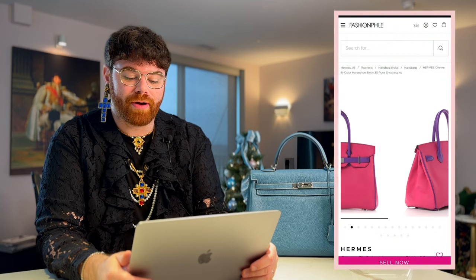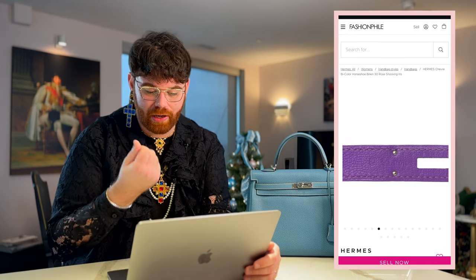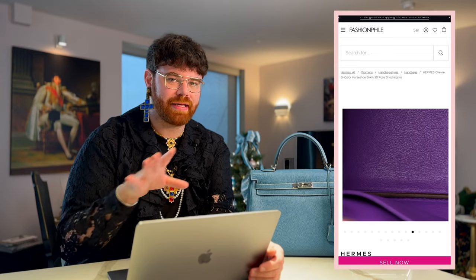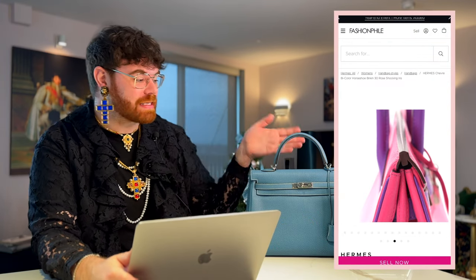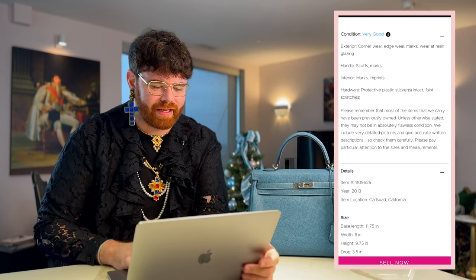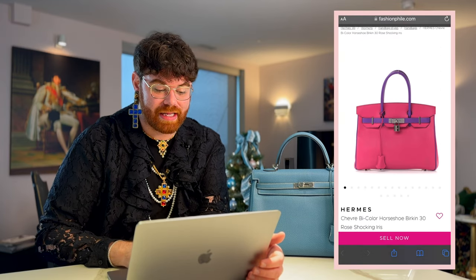Birkin number one is the Chèvre bicolor — a horseshoe Birkin 30 in rose and shocking iris. It's in Chèvre leather, so it's a nice hearty goatskin with gorgeous coloring. I love that they chose palladium over gold hardware, even though gold would make it a little more 80s Barbie dream Birkin. Could I pull off a 30 centimeter Birkin? My Kelly is a 35, so I'll probably stick to a 35 or 40, but this colorway was too good not to mention. The interior done in shocking iris really gives the bag a pop. It's a horseshoe Birkin with palladium hardware from 2013 — absolutely stunning. Currently marked down to $14,725.